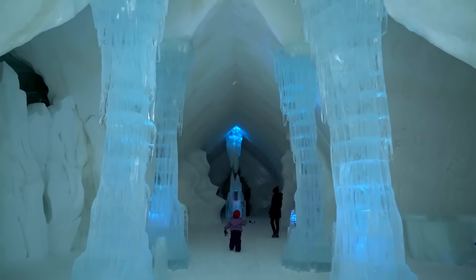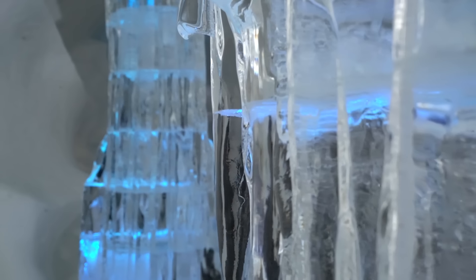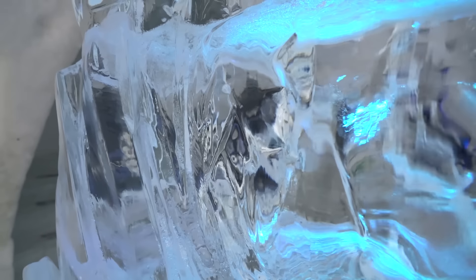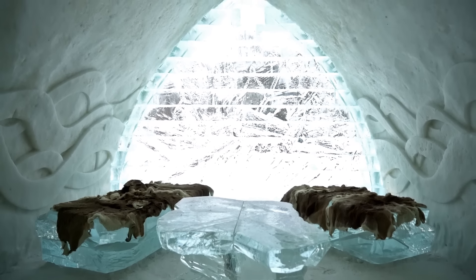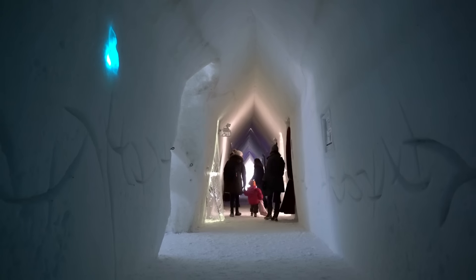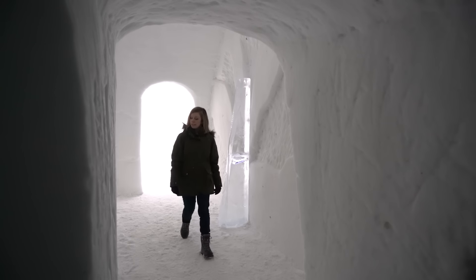The Hotel de Glace is the only ice hotel in North America. Every year in Quebec City the hotel is built using 30,000 tons of man-made snow and 500 tons of ice. Ice blocks are brought in and shaped to create all the furniture, and LED lights are arranged throughout to help illuminate the space. The Ice Hotel takes about six weeks to build and features a different theme each year.